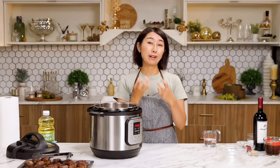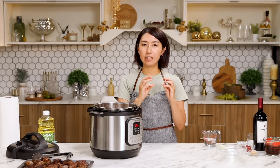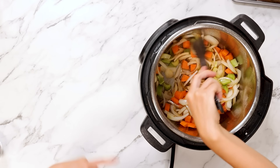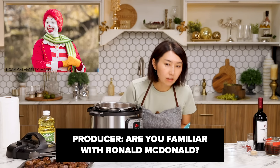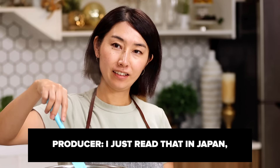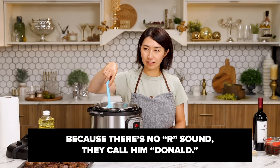Cook until vegetables are a little bit softened. There are brown bits at the bottom of the pot from sautéing the beef. That is where the flavor comes from, so don't wipe it off. Are you familiar with Ronald McDonald? I just read that in Japan, because there's no R sound, they call him Donald.